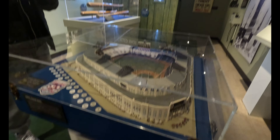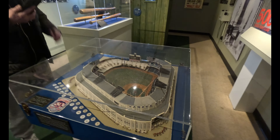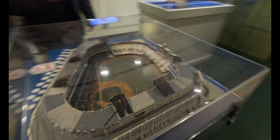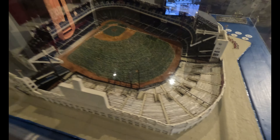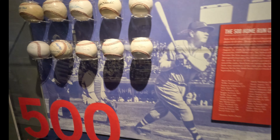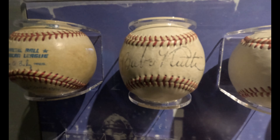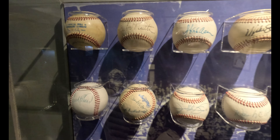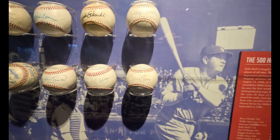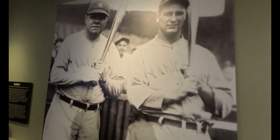This is the original Yankee Stadium. It's amazing how people make these things — you can hear it clicking, this place is old. Home runners! I'll tell you the story — why is Babe Ruth's jersey number three?